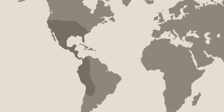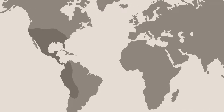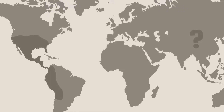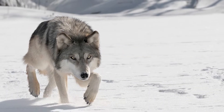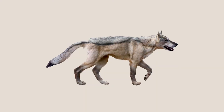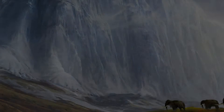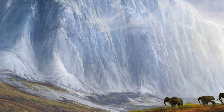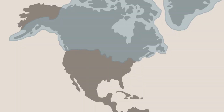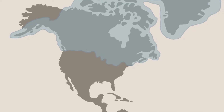Dire wolves were found across much of North and South America, and the recent discovery of a dire wolf skull in China suggests that their range extended to Eurasia as well. While their close relative, the modern grey wolf, is known to exist in the far north, dire wolves were limited to lower latitudes by a variety of factors. The temperatures in these northern areas were too low for the dire wolf to thrive, and these regions were at the time covered by large ice sheets, a habitat which was inhospitable for the wolves.